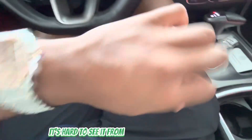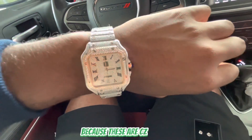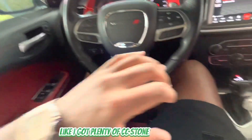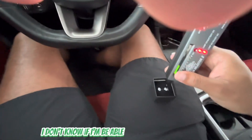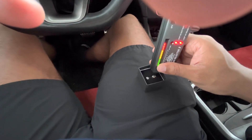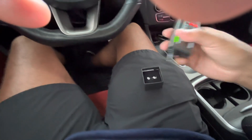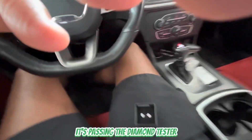I want to give y'all a better view — it's hard to see from this angle. Y'all see the watch though — the watch is crazy but it won't pass the diamond tester because these are CZ stones. I'm shaking trying to hold steady. Y'all see — passing the diamond test! I tested that one, let me try the other one. It goes all the way up! Let me turn it down some — y'all see it's passing the diamond test.